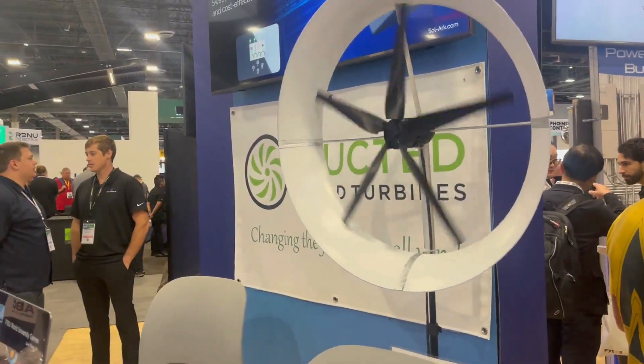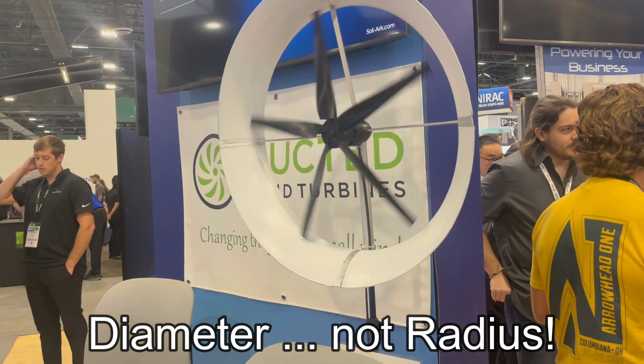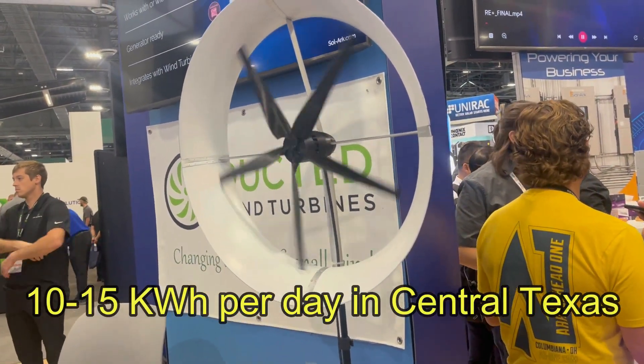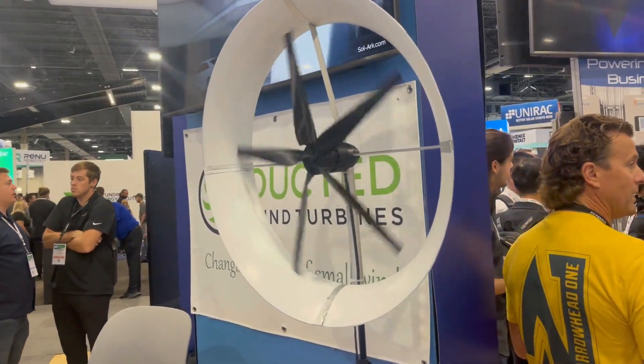This is just a small micro model of it. It's actually about 12 foot in radius, but it produces, in my area of Austin, Texas, about 10 to 15 kilowatts of energy per day on average. It doesn't take a whole lot of wind — maybe 5 to 10 miles an hour — and you're producing power.